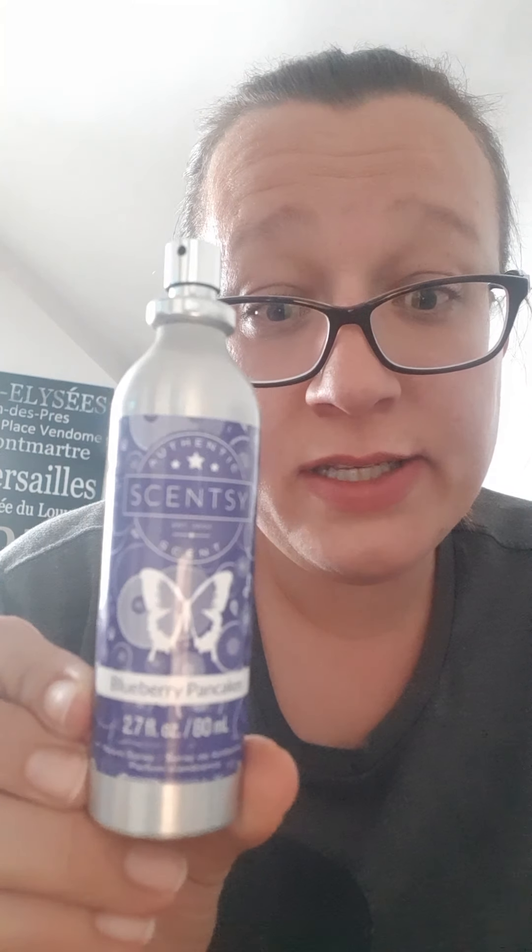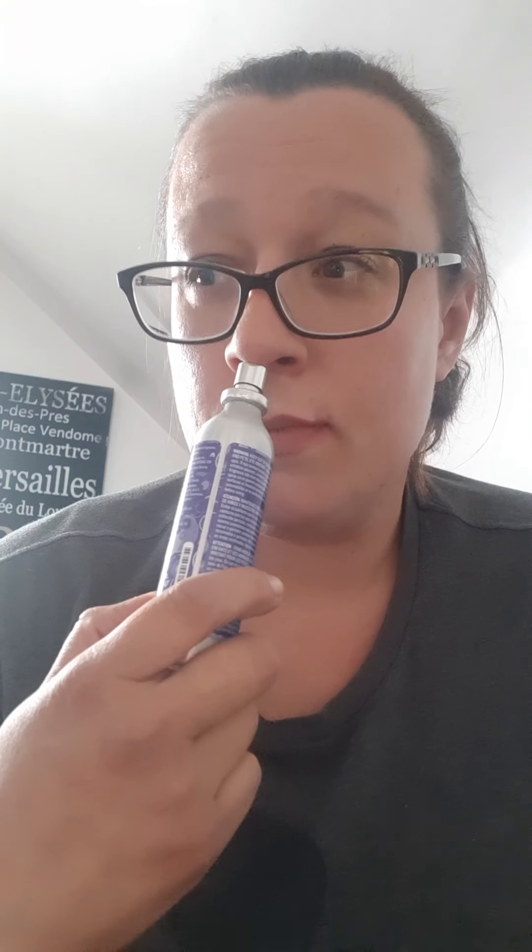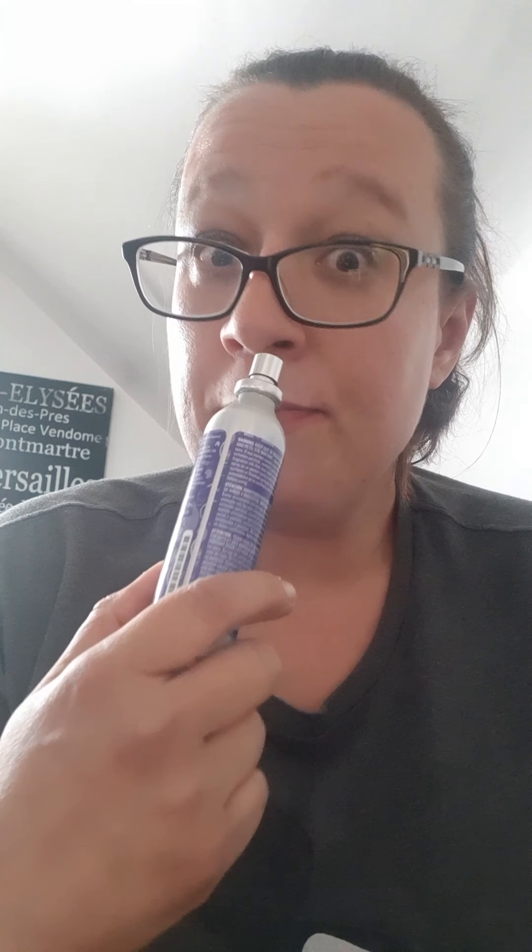Last but not least is Blueberry Pancakes. From other videos, people either love it or hate it — there's no in between. I get a blueberry pancake scent, but it's more of a blueberry syrup type of scent rather than fresh blueberry, and you get the cinnamon and the pancake too. I enjoy it and tend to use it during fall and winter, but I'll give it spritzes whenever I'm in the mood. I'm a seasonal melter but a mood melter first. Anyway, I hope you enjoyed the video — leave comments down below, thanks for watching, bye!